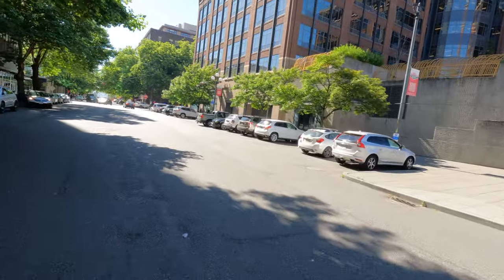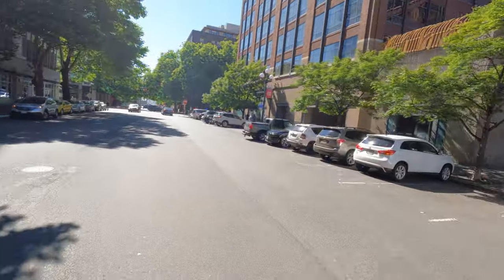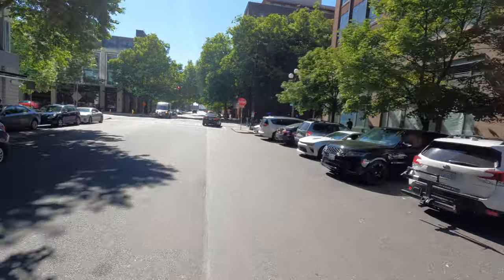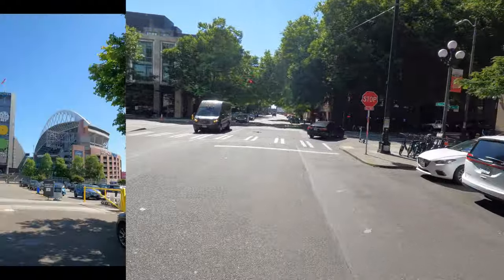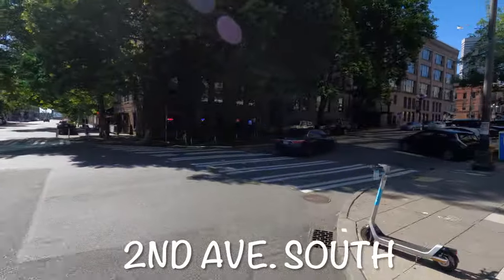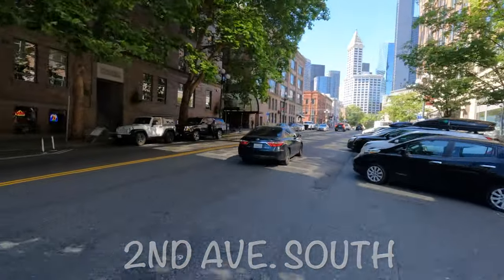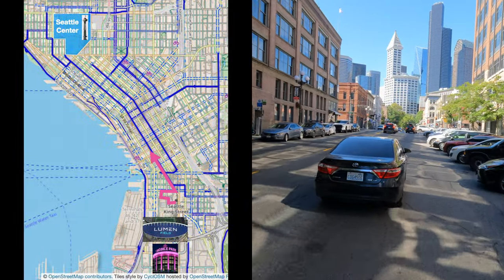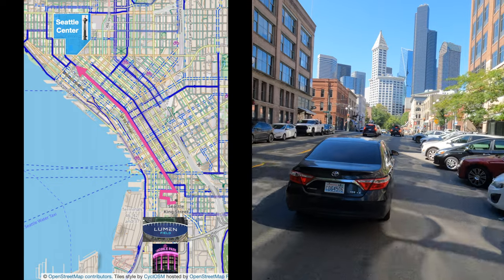We came to town on Amtrak, so I thought this would be a fun and useful starting location. Go left one block to see this view of the soccer and football stadium. The baseball stadium is behind it, so this route will also show you how easy it is to access these venues without driving. For the most part, this trip will take 2nd Avenue North in a two-way, protected bike lane.